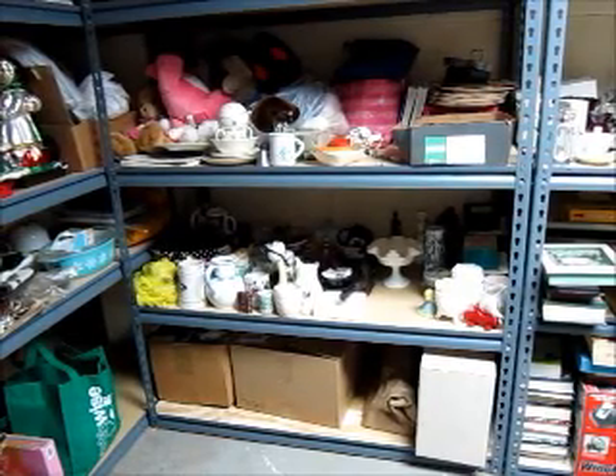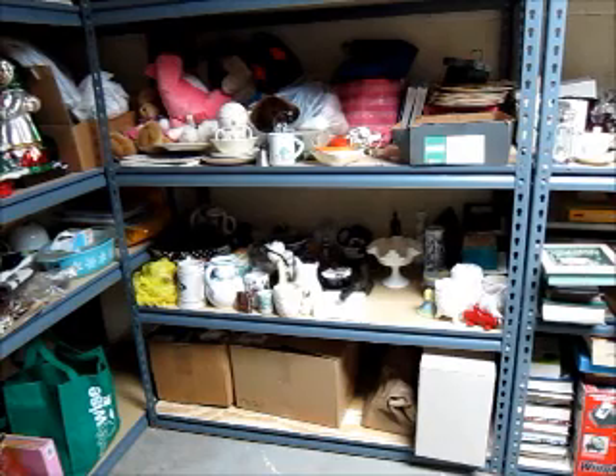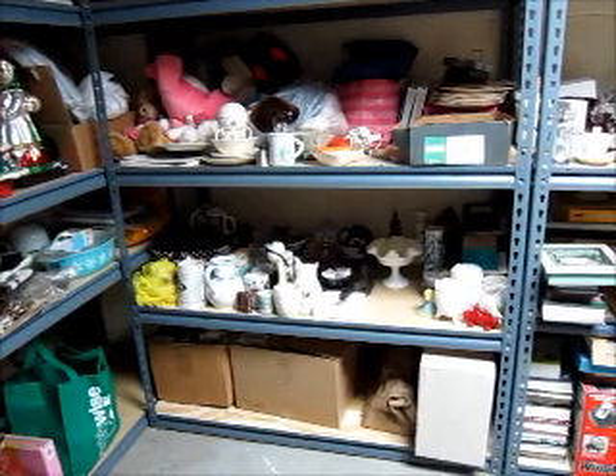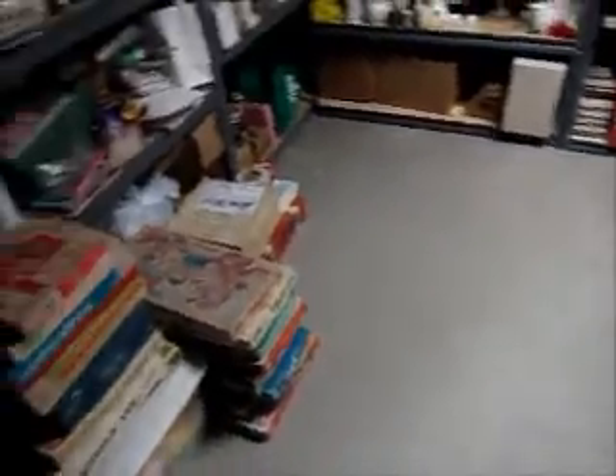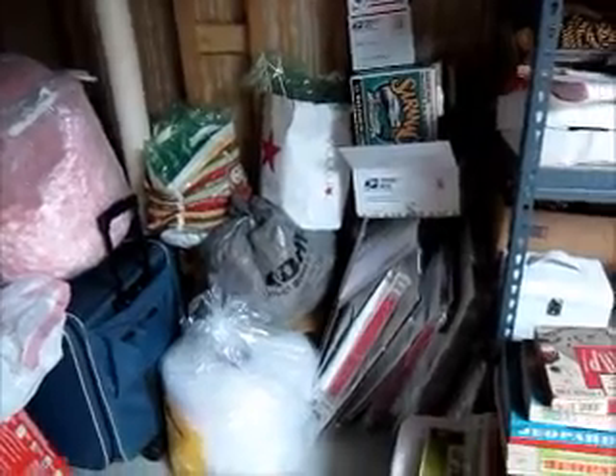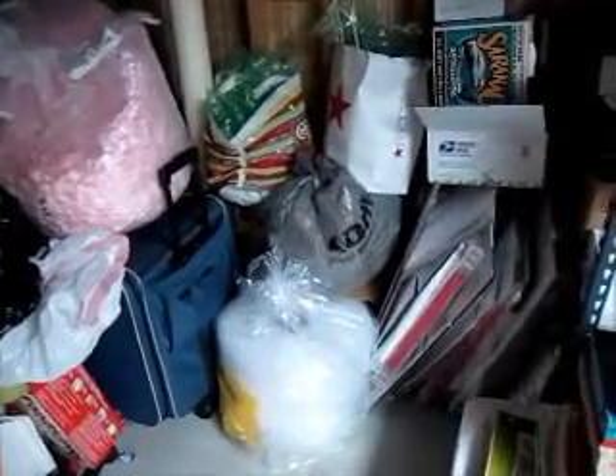Hi everyone, it's Heather. Welcome back into the Paper Castle. I'm back down in my eBay room. I did clean up a bit — it's not perfect but it's a lot better than it was. There's not a whole lot on the floor anymore. I moved some of the boxes to the other side. There's an unfinished side beyond this wall where all the Christmas totes are, so I took the other totes that were in here and moved those over there.